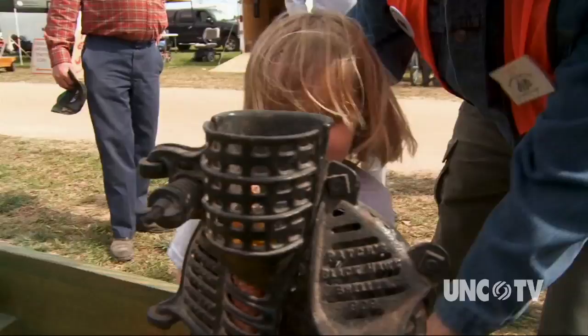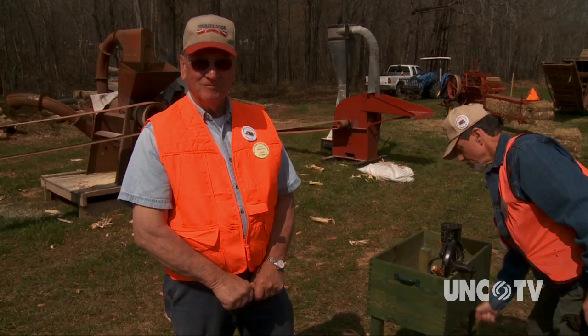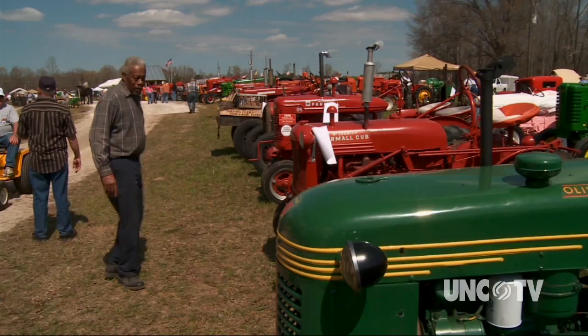Back before there was a gas-powered sheller, there were still ways to prepare that corn for food. Back in the 20s and 30s, that was what was used on up into the 40s and early 50s. They sold for about $3 a piece back then, and it was a farmer's dream, really, because they had to do it by hand before then.